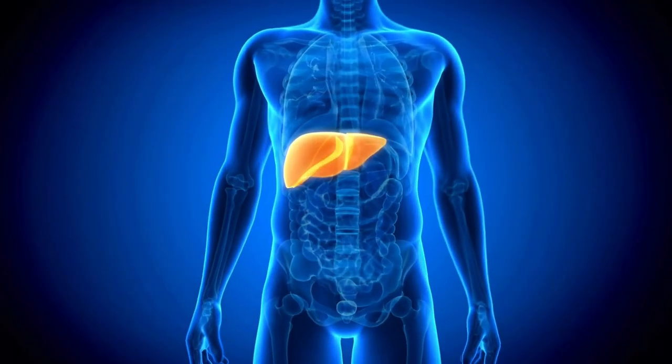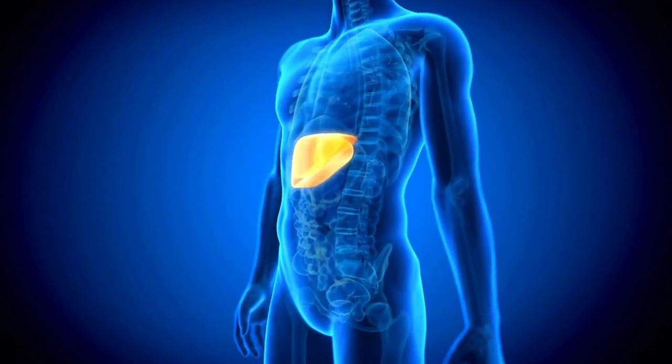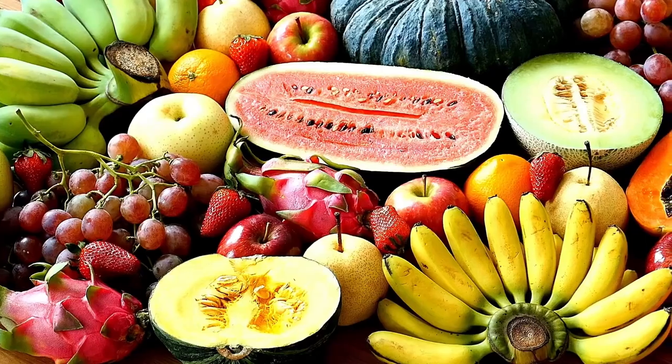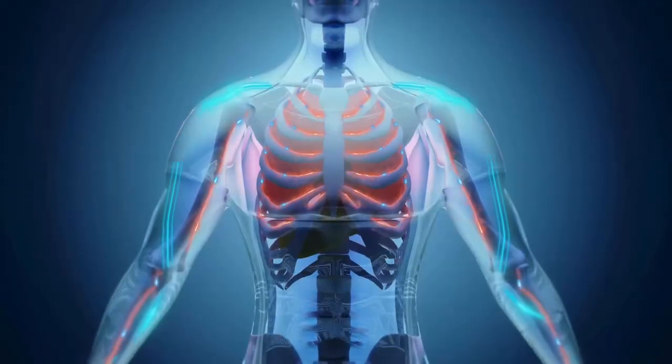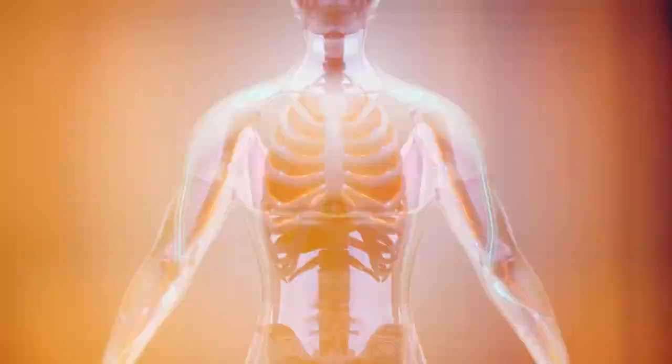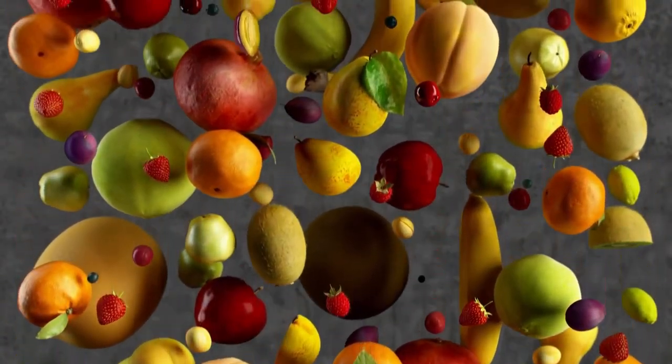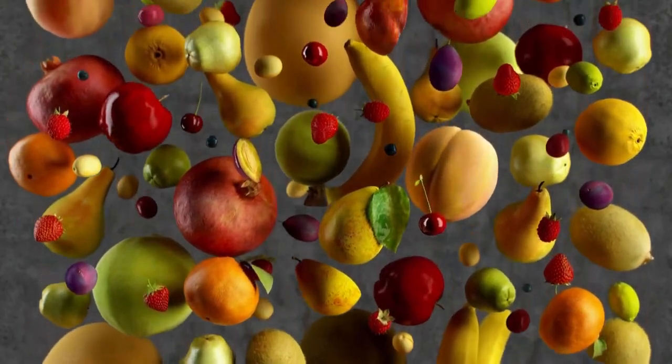Hey there, health enthusiasts! Today we're delving into the world of liver health and how you can give your liver a refreshing cleanse with the help of some amazing fruits. Your liver works tirelessly to detoxify your body, so let's show it some love with these five powerful fruits. We'll also share some mouth-watering ways to enjoy these fruits, making your liver cleanse not only beneficial but also delicious.